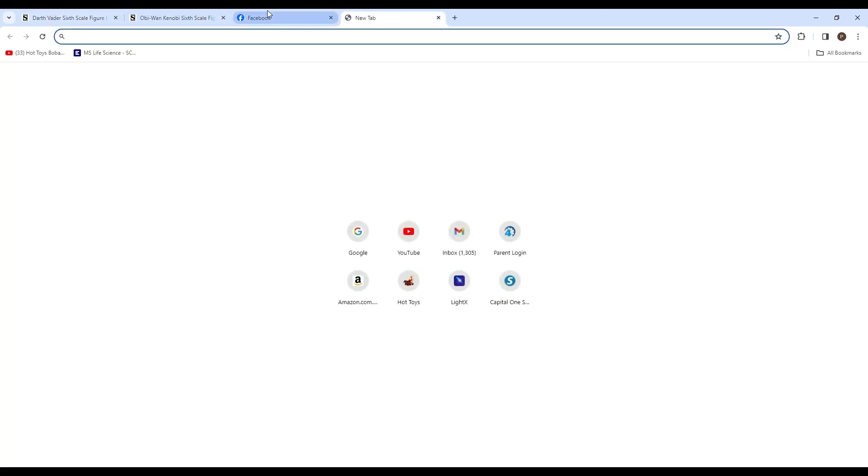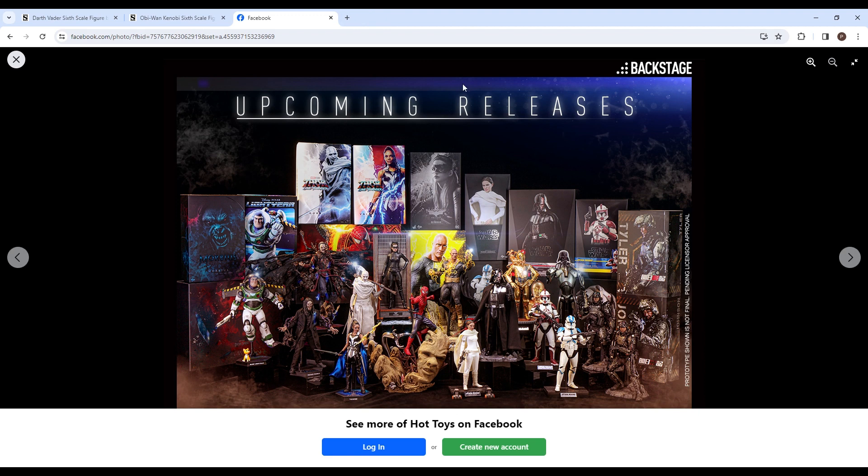What did you guys think when you saw this — were you excited, did it spark some excitement? Black Adam is on here too, which is pretty cool. Thanks for watching, happy collecting, and God bless.